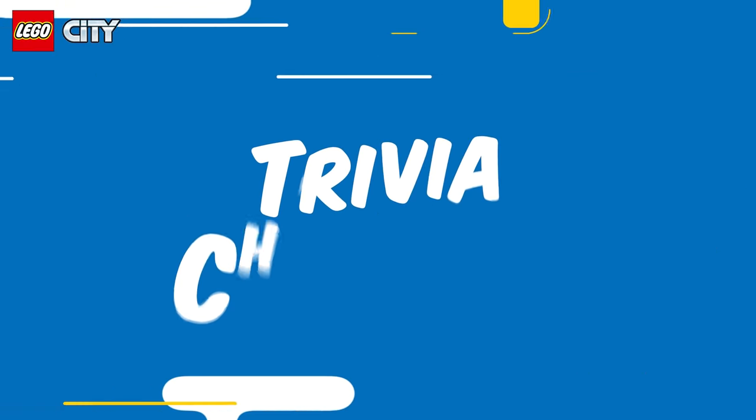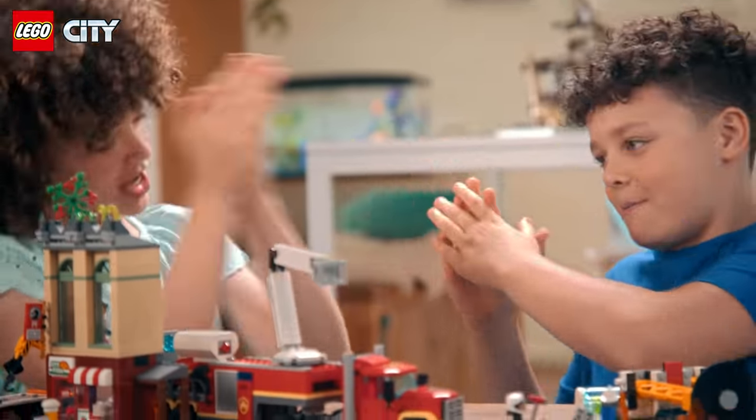Sure do. Let's see how much you two really know with a little trivia. What do you say? Trivia challenge! Go! Okay, first question. We're ready.